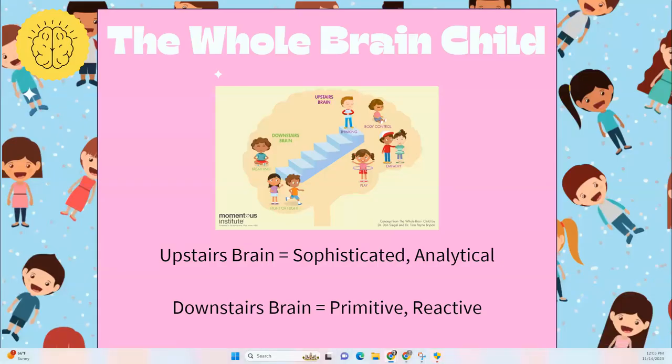First we're going to head to the brain. This model with the stairs is from The Whole Brain Child, which was a really big book when it first came out. Knowing how the brain works is really important because we can understand how to respond to our children when they need our help. Your brain builds and grows from the bottom to the top — that's the way it develops.